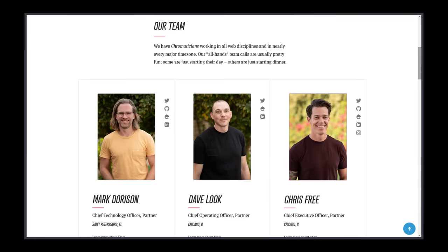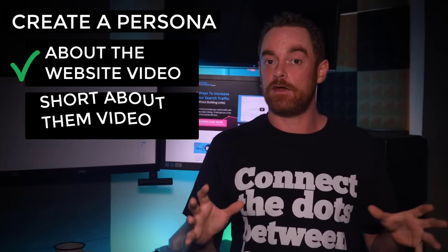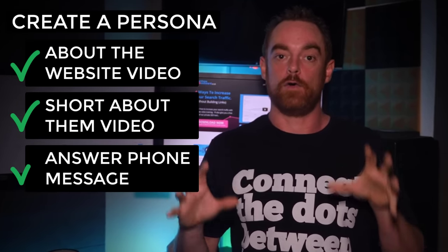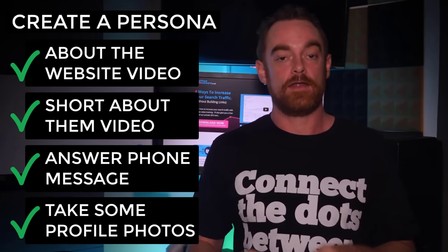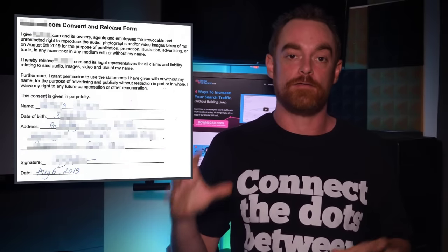You should also include bios of key staff members, along with links to their LinkedIn profile. If you're an anonymous affiliate, you can find a face for your site and have them record an about-the-website video, an about-them video, an answerphone message, and also take some photos. This is how we create personas for all of our different sites. But make sure you get a release form so that they can be the face of your site moving forward.